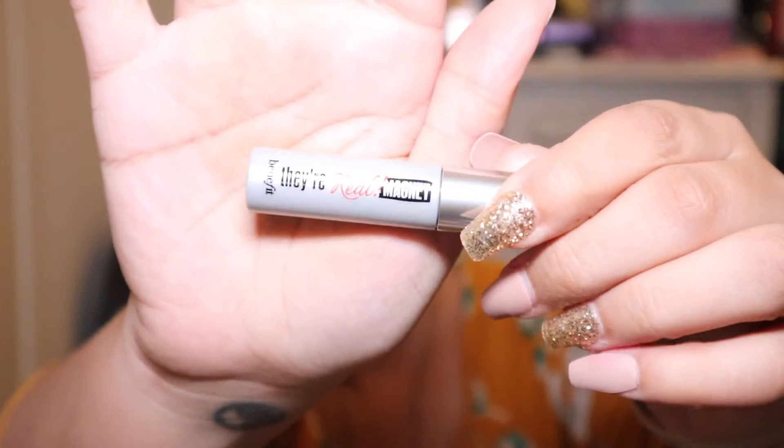Here is the product box — it is the Benefit Cosmetics 'They're Real Magnet' mascara. Here's the actual tube, and then there is the wand. I love the wand; I love the small bristles. I cannot wait to try this.